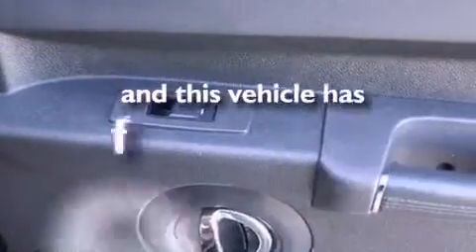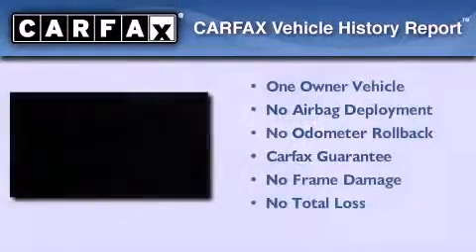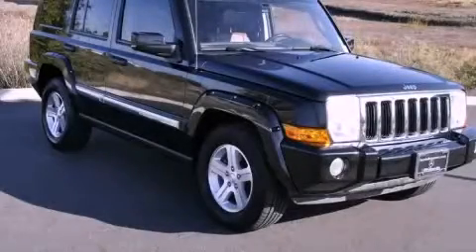This vehicle has fewer than 40,000 miles on the odometer. This Jeep has had only one owner and it qualifies for the Carfax buy-back guarantee. Please call us today for more information on this great vehicle.